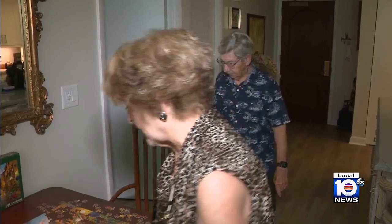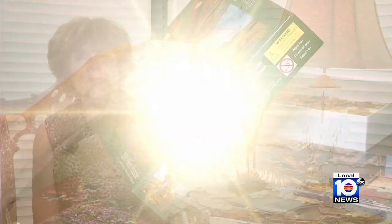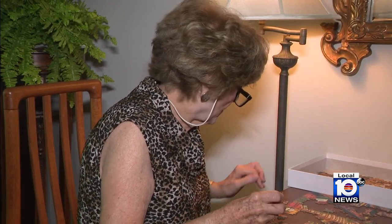In 2018, Bonnie Miller suddenly started experiencing back pain. She thought maybe she had kidney stones or something. Instead, that pain turned out to be the result of a tumor between her kidney and bladder, which was treated with chemotherapy and surgery.